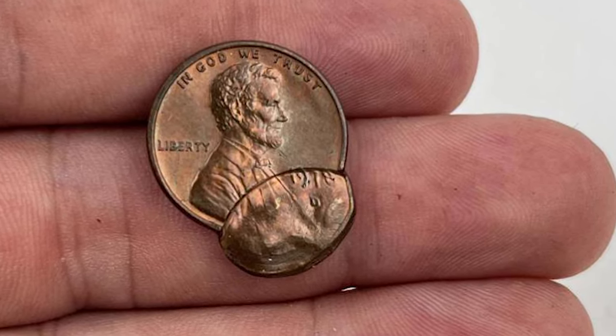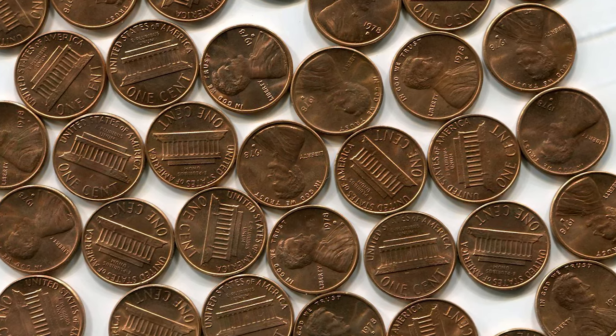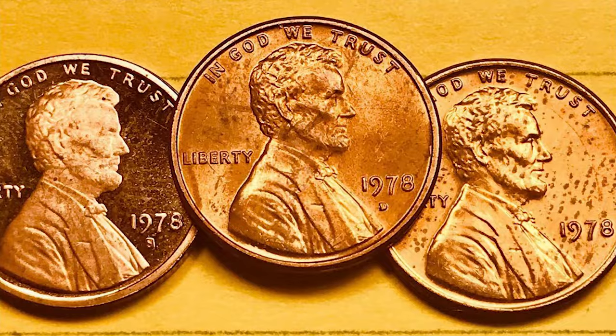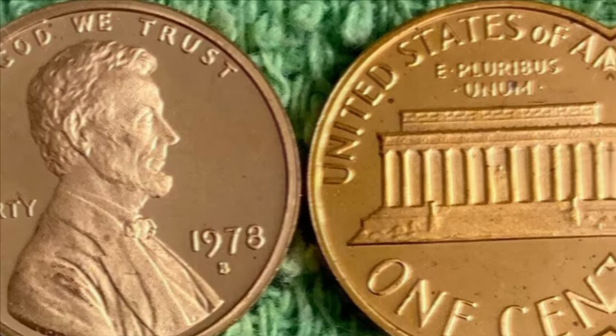Combined, this represented only 56.5% of the total Lincoln cent issuance for 1978, the remainder being made up by the Denver facility. Despite being an increase of over 1.1 billion coins from the previous year, this was only a slightly above-average mintage of memorial cents for the Philadelphia branch of the United States Mint.